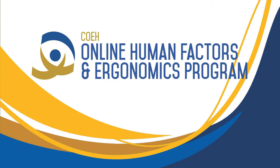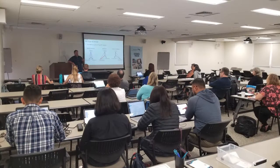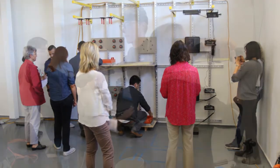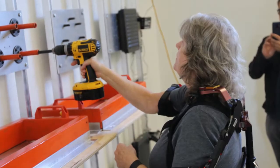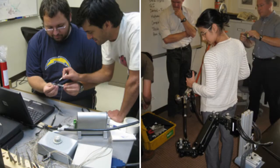Welcome to the online Human Factors and Ergonomics program offered through the Northern California Center of Occupational and Environmental Health and the University of California Ergonomics Research and Graduate Training Program. The UC Ergonomics program has a history of training formative leaders in the field, with graduates and postdocs becoming professors at top institutions, leaders at government agencies, and innovators at numerous Silicon Valley companies such as Apple, Google, Genentech, and others.